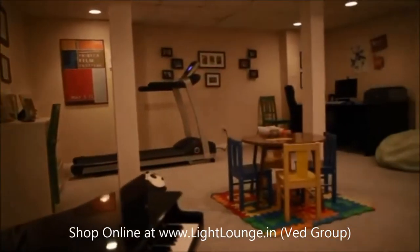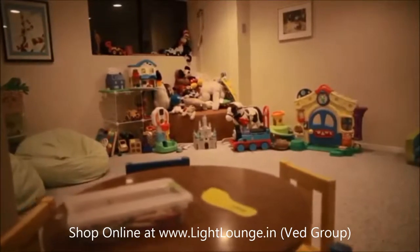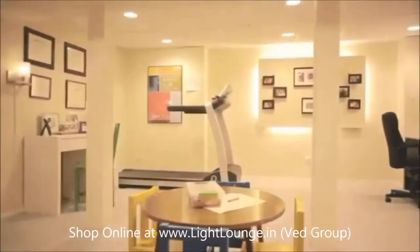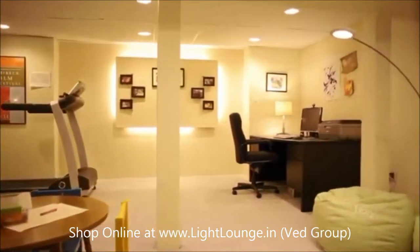Your basement is the hub of activity for your family, but it lacks natural light? The right LED light can change all that in a flash and transform your uninviting basement into a room everyone can get excited about.